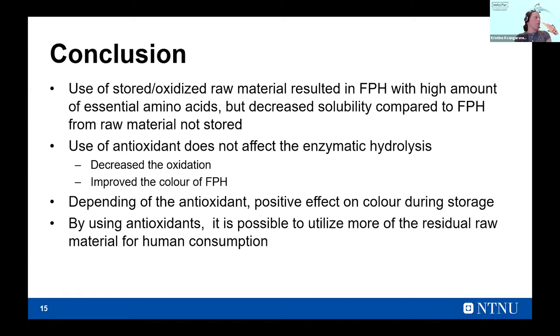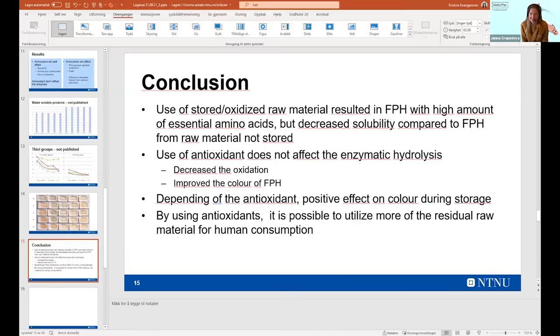In conclusion: use of stored or oxidized raw material resulted in a fish protein hydrolysate with a high amount of essential amino acids, but decreased solubility compared to fish protein hydrolysate from fresh raw material. Use of antioxidants did not affect the enzymatic hydrolysis, but it decreased oxidation and improved the color of the fish protein hydrolysates. Depending on the antioxidant, a positive effect on color during storage was seen. By using antioxidants, it is possible to utilize more of the residual raw material for human consumption. Thank you very much, Christina, for your interesting presentation.